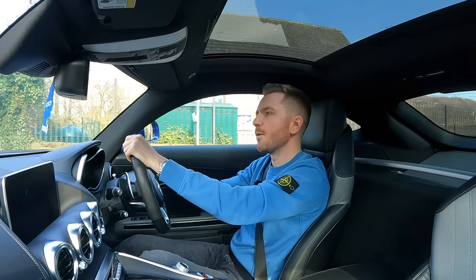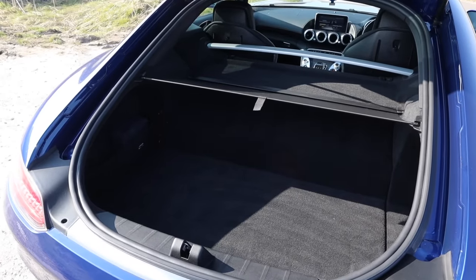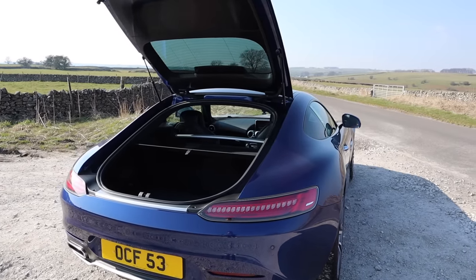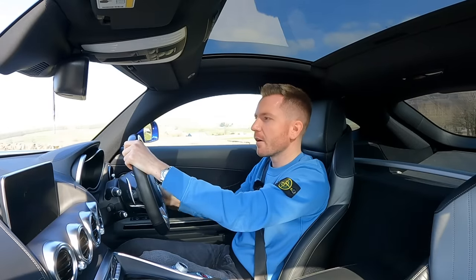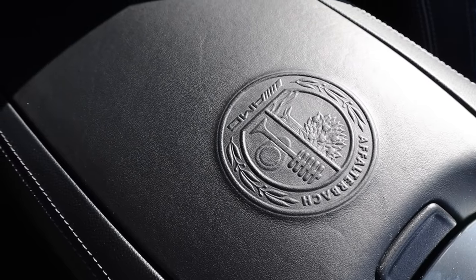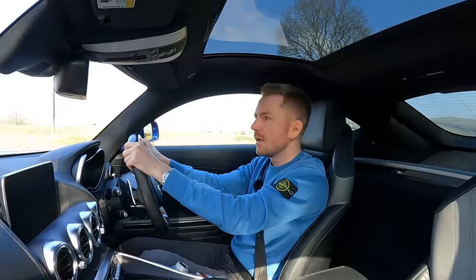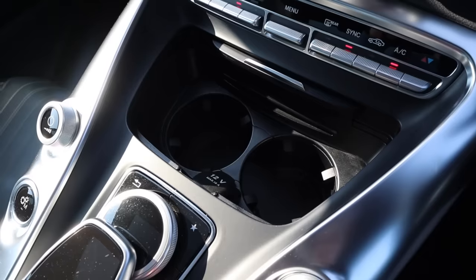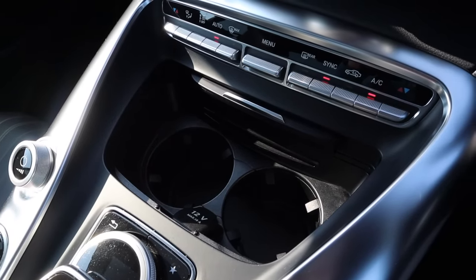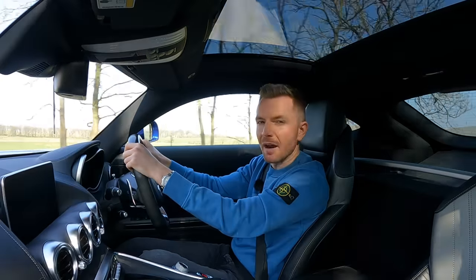In terms of practicality, it scores very well. You get a large boot capable of swallowing up a decent-sized suitcase — more spacious than you'd expect for a sports car like this. Inside, you get a couple of shallow door pockets, a decent-sized glove box, storage under the centre armrest with a nice embossed AMG logo, and two deep cup holders. I found it perfectly practical to use on a daily basis — it certainly isn't cramped like a Jaguar F-type.